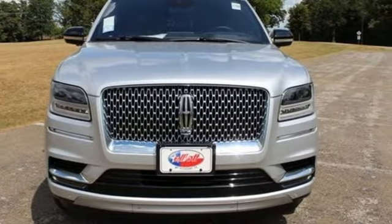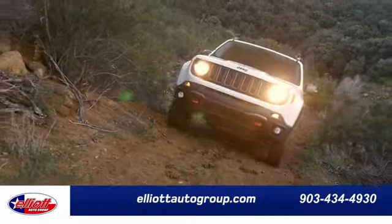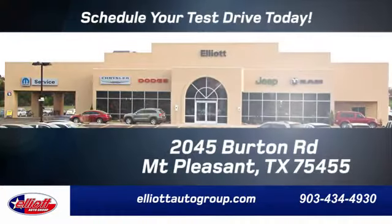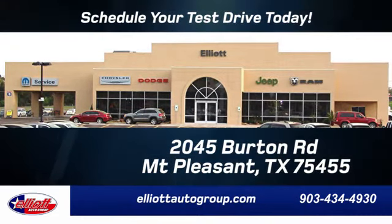See what it can do for you when you take it for a test drive. Elliott Auto Group — we don't do things the old way, we do them the right way. Schedule your test drive today. We're located just off I-30 on Burton Road in Mount Pleasant.